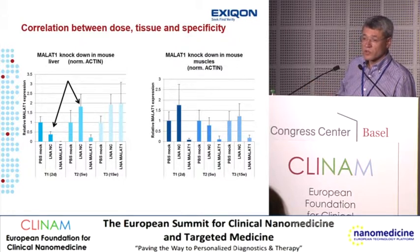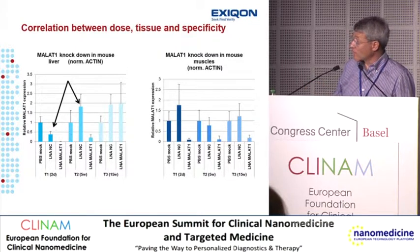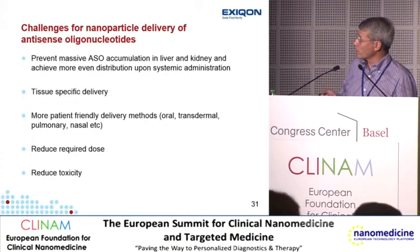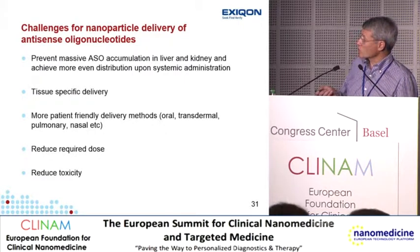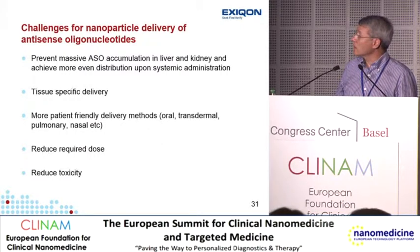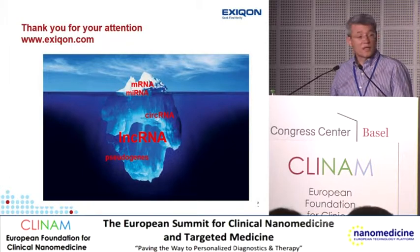That shows some limitations of antisense technology — lower doses could give discriminative activity in liver, but if the purpose is to knock down a target in muscle, it would be very difficult to avoid off-target effects. If nanoparticle delivery were combined with antisense oligonucleotides, what it needs to do is prevent the massive accumulation in liver and kidney and achieve a more even distribution. Tissue-specific delivery would be ideal. IV delivery is fine for life-threatening diseases but more patient-friendly methods would be good, and reducing toxicity — which mostly comes from liver and kidney accumulation — would also be beneficial.